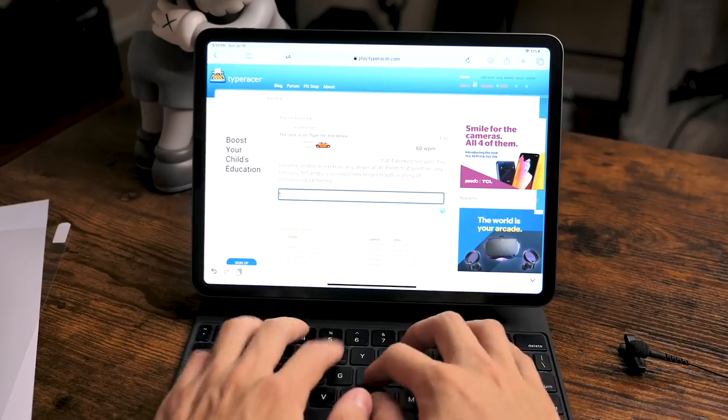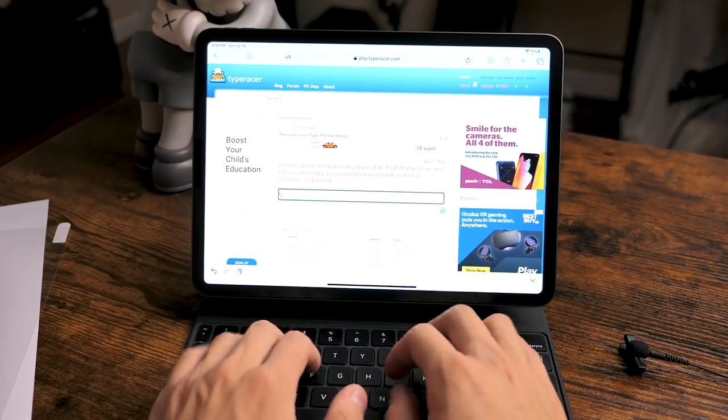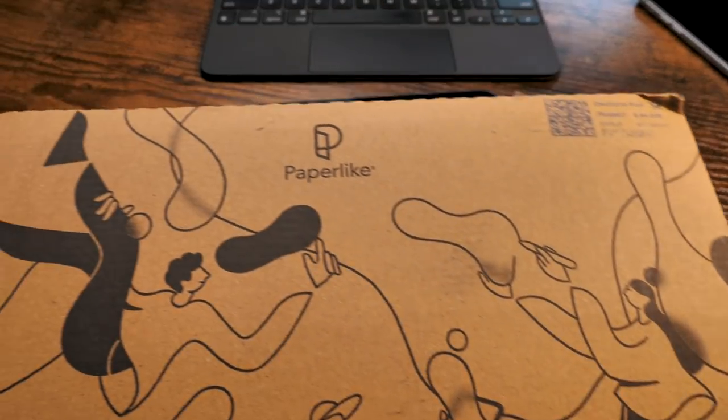You don't need the most recent version — the 2018 model still works with the Magic Keyboard, saving you a couple hundred dollars while getting pretty much the same thing. Essential accessories: get the Apple Pencil if you're taking notes, a Magic Keyboard if you want to actually be productive, and the Paperlike Screen Protector if you want that same writing experience as writing on paper. Link in the description below.